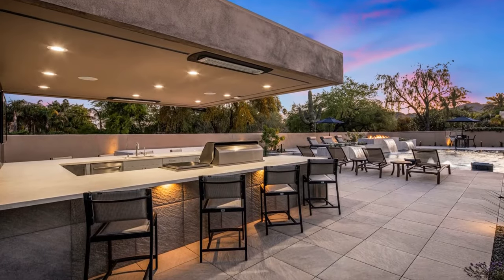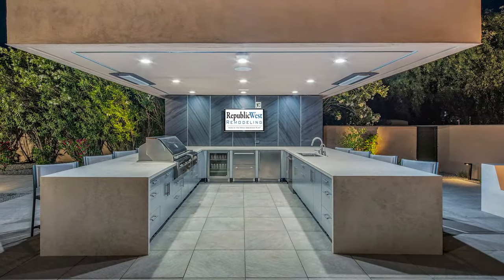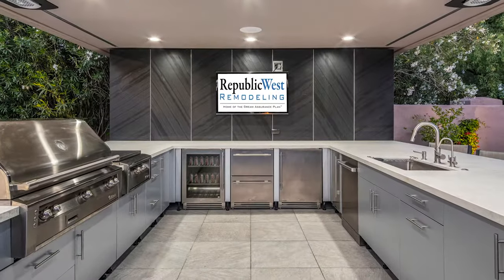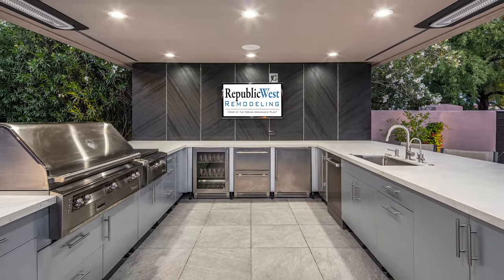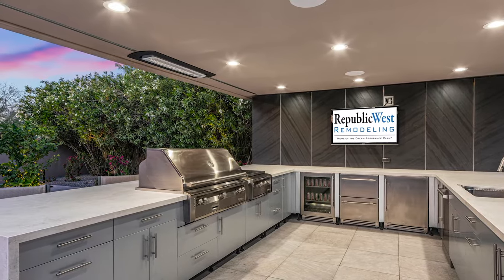The plans also included a full outdoor kitchen that is really an interior experience. This featured all new countertops, refrigerator, dishwasher, ice maker, big screen TV, sinks, and several drawers.